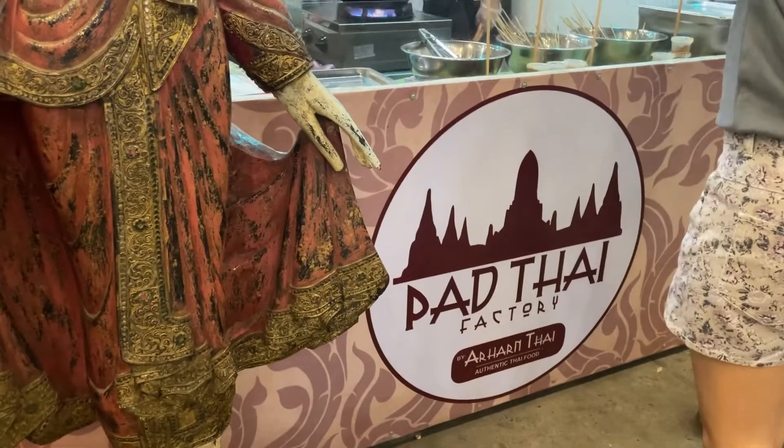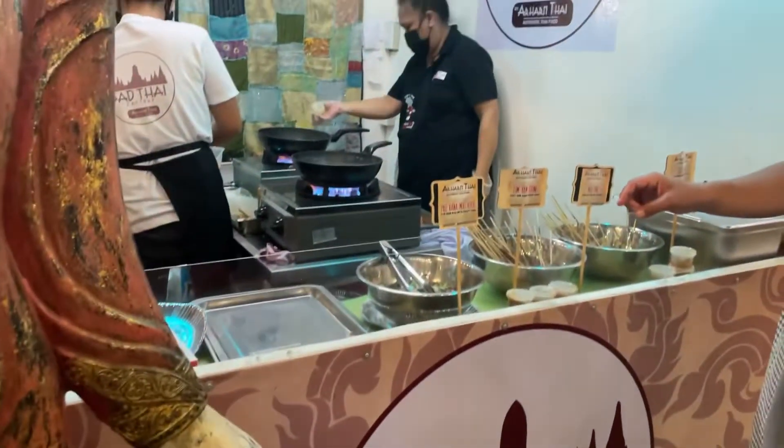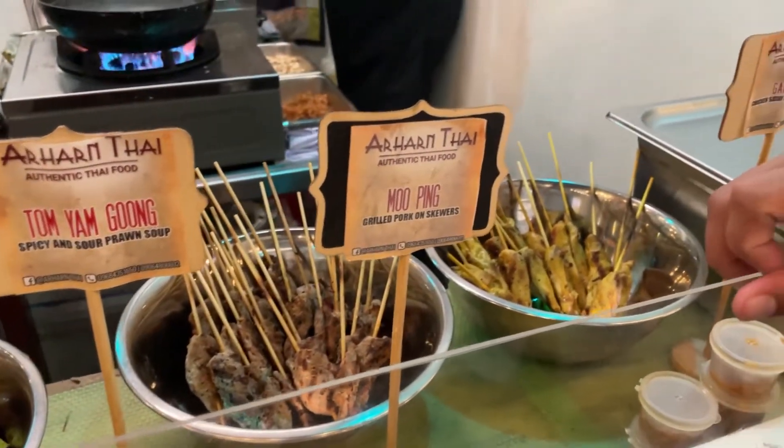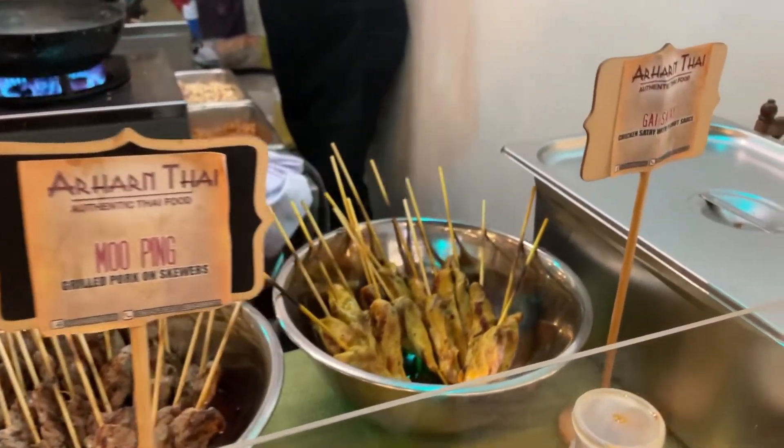I heard that their Pad Thai here is delicious but I haven't tried it. I tried this one instead — the chicken satay — and the sauce is really good.